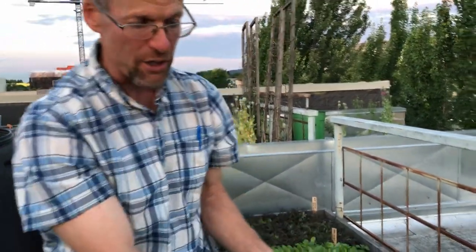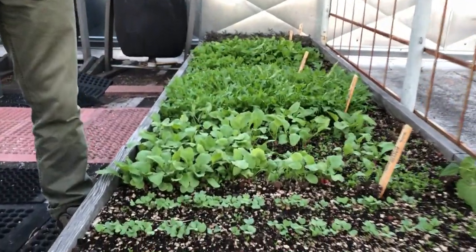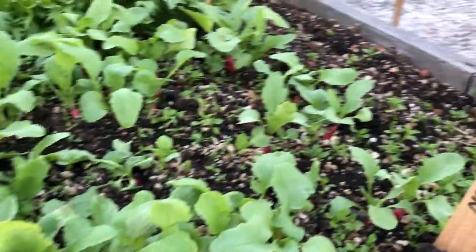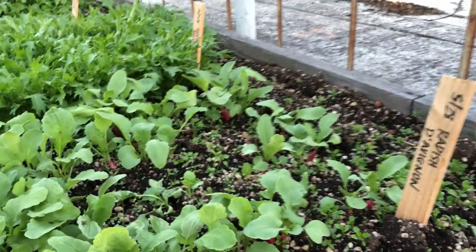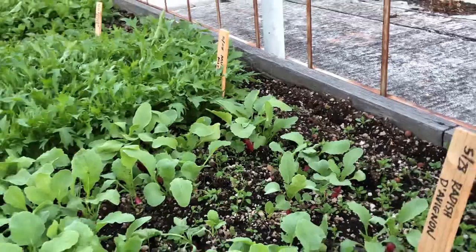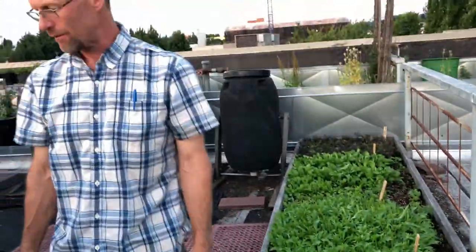We like to keep some radishes going all summer long. We tend to favor this cylindrical, long radish called Da Vignol — it's a French breakfast radish, and that's just been a good performer. Contrary to popular opinion, radishes can flourish all summer long, even in extreme heat, if you give them plenty of water. So we get radishes all summer long.